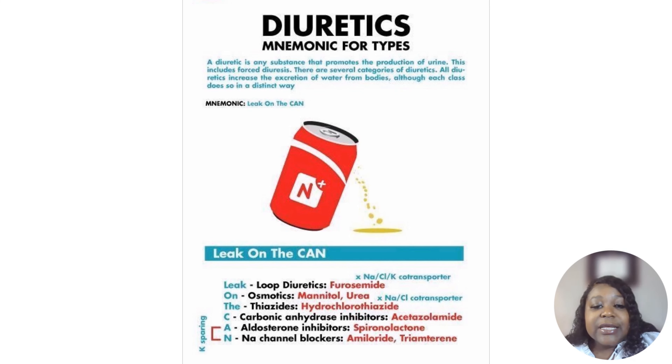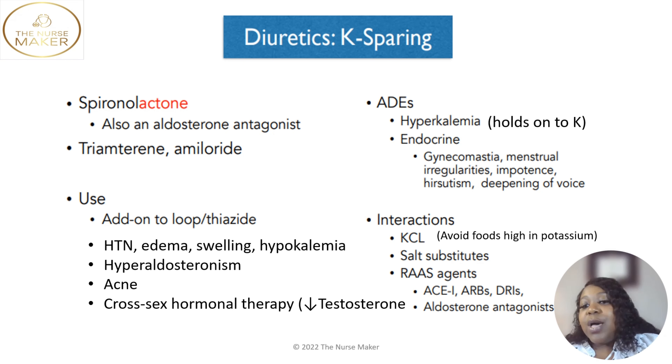Next we're going to talk about potassium-sparing diuretics. In nursing, the letter K stands for potassium — so this means we spare your potassium, we hold on to it. The last two types — thiazide and loop diuretics — get rid of your potassium. However, potassium-sparing diuretics hold on to it. Spironolactone is the medication we normally talk about, but we also have the sodium channel blockers triamterene and amiloride. Those are all potassium-sparing diuretics.